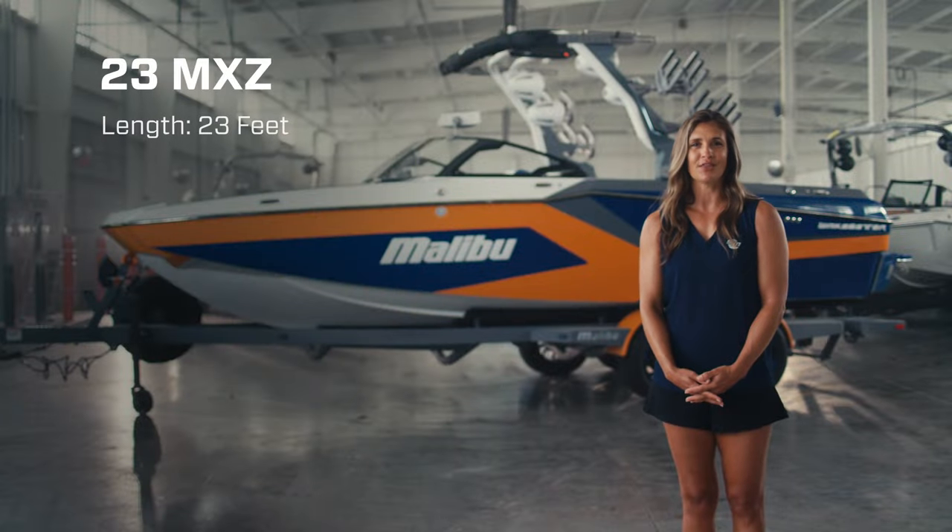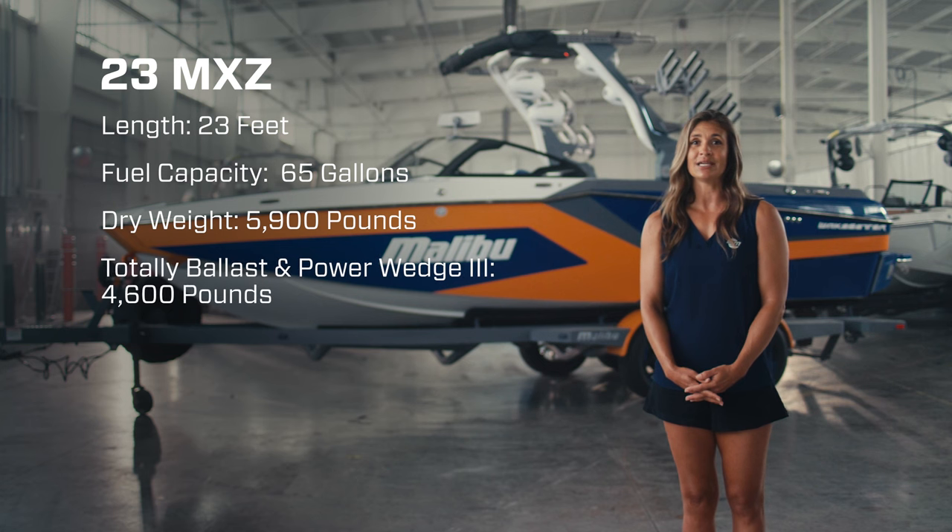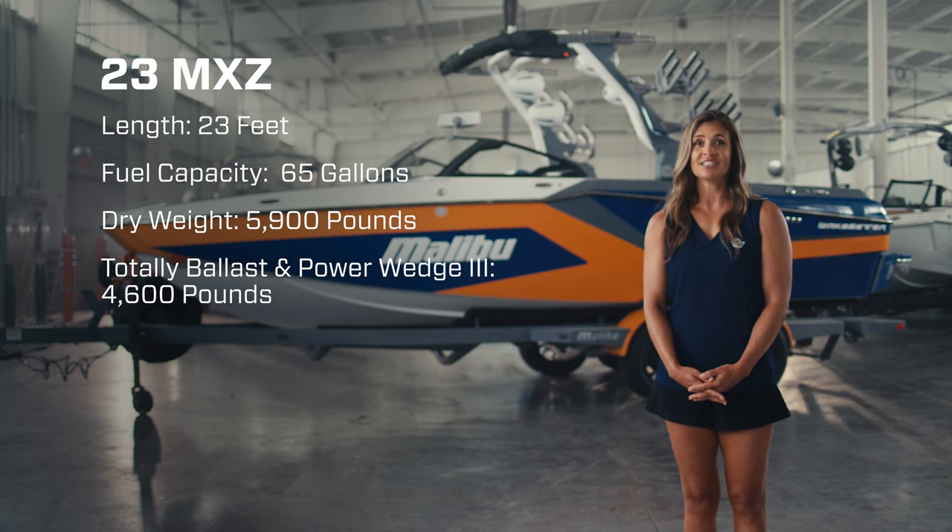The 23MXZ is 23 feet long, carries 65 gallons of fuel, weighs 5,900 pounds, has a total ballast including Power Wedge 3 of 4,600 pounds, and seats up to 16.